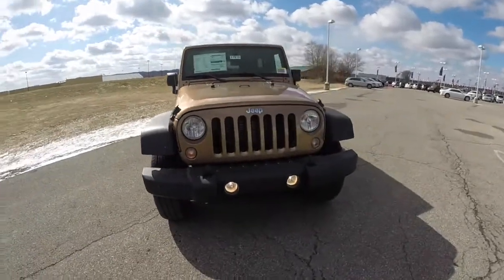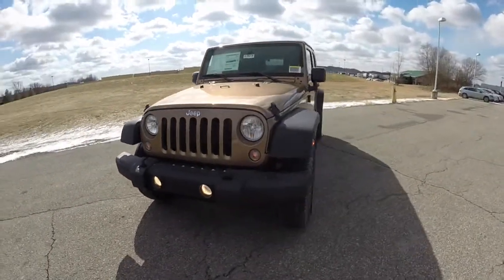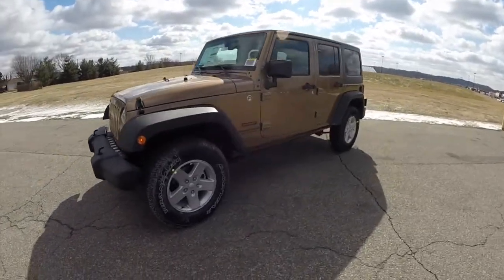Hello everyone, today we're going to take a quick walk around look at this brand new 2015 Jeep Wrangler Unlimited Sport.